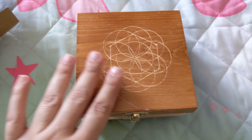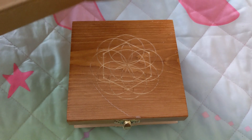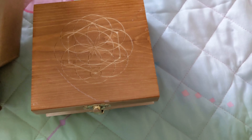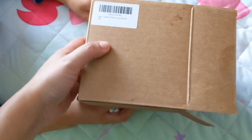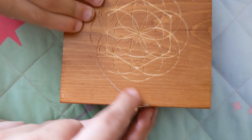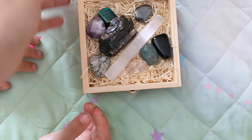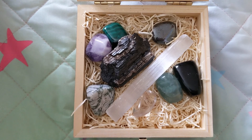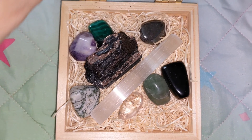I wanted to record my first crystal collection. I ordered this from Amazon and this is the protection set. It's a bulk of crystals that came in this box. Let me turn on the flash.